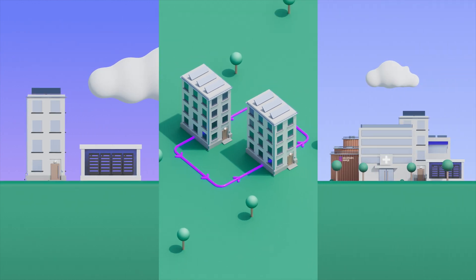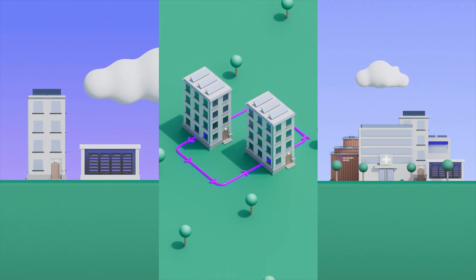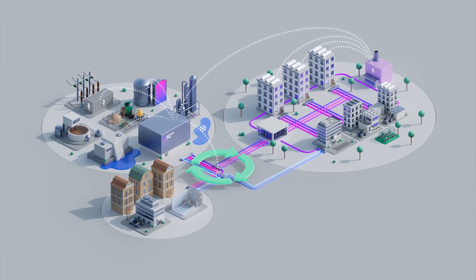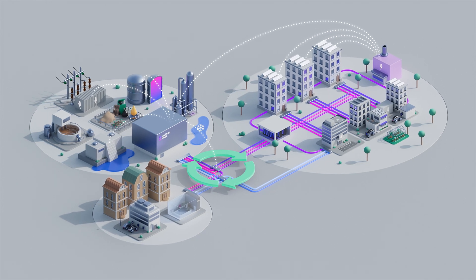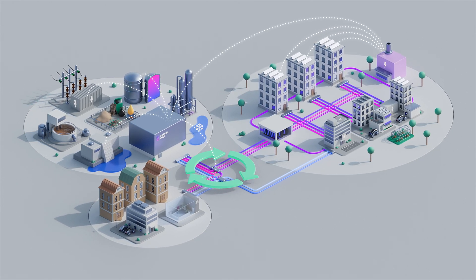And our cities become more sustainable while we help create better living environments. The next generation district heating and cooling is set to make a crucial contribution to achieving our climate goals, and helping to create a more sustainable future.